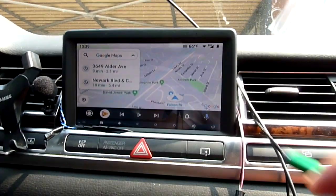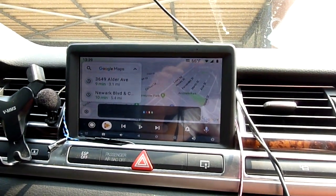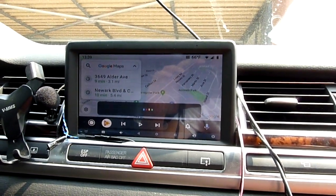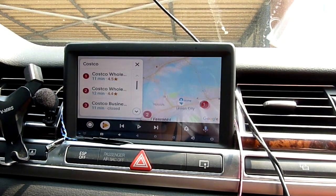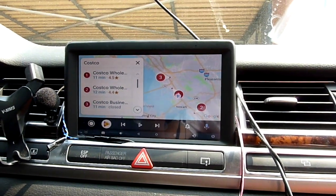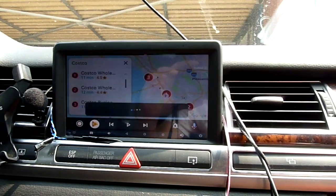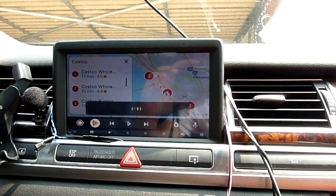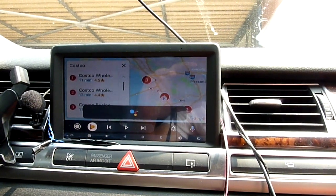I think you had to turn it on. Costco — showing results for Costco, pretty good. Play music — playing some music on Google Play Music.